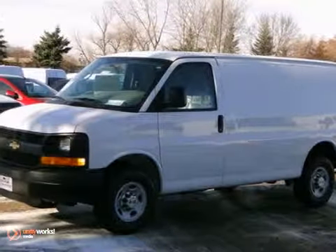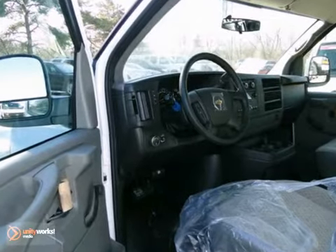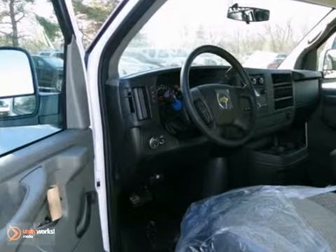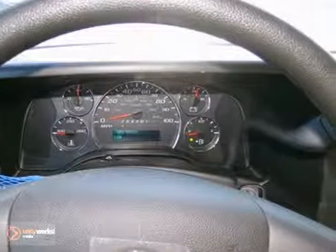You'll get years of use out of this 2013 Chevrolet Express cargo van. It comes with everything you need, like flex fuel, 8-cylinder engine, and stability and traction control, as well as anti-lock brakes. It also has a tire pressure monitoring system and drivetrain warranty.